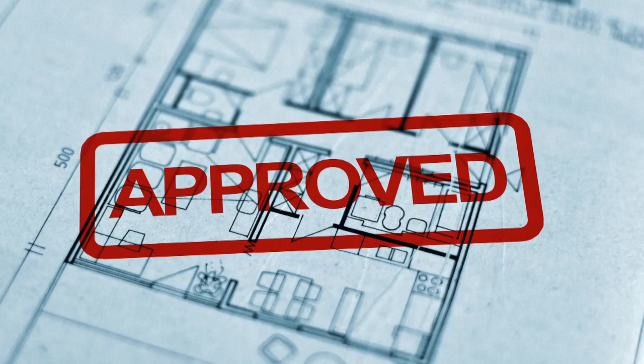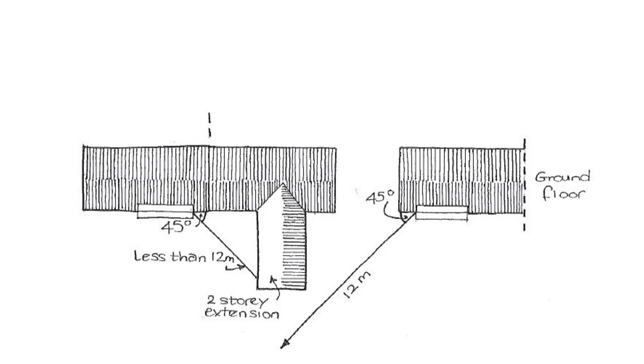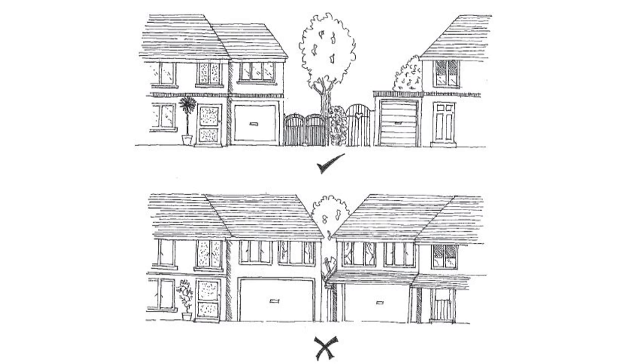The other main consideration when designing is planning permission. There are many factors dependent on your location and previous planning consents. These may limit your percentage increase of your original dwelling as it stood before 1948, or you may even have had your permitted development rights revoked. Also do check your deeds to see if you have any covenants that may restrict you. In most cases we can usually overcome any obstacles and tailor your brief to suit.